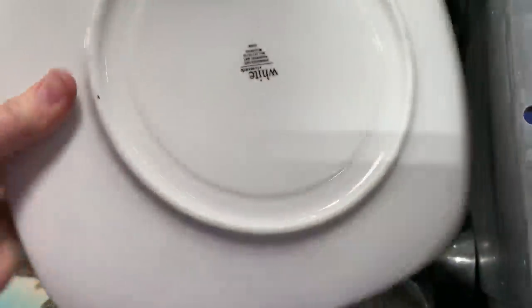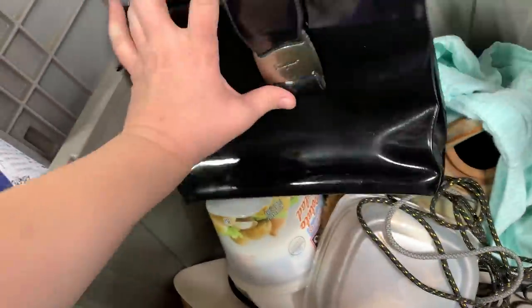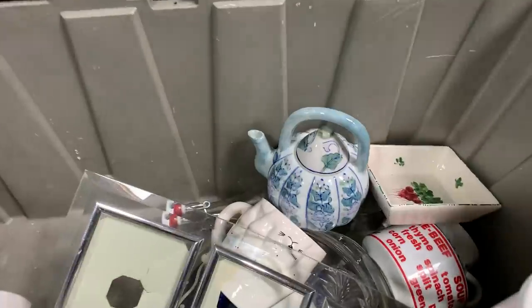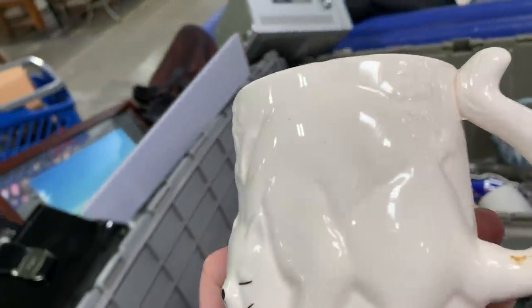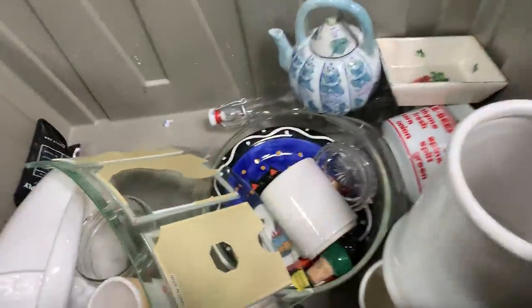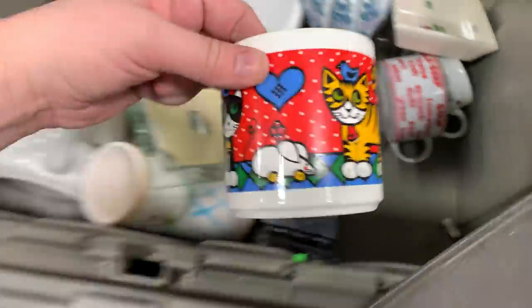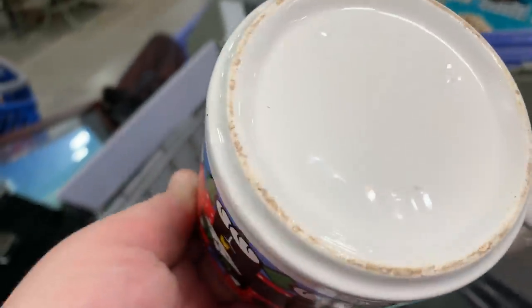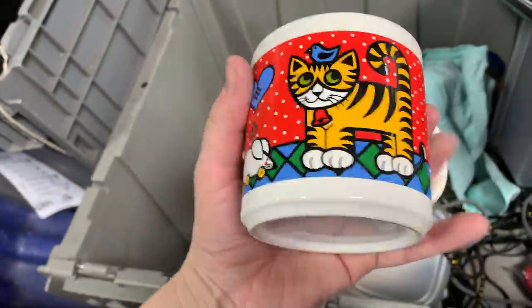Some nice plates too - just some white plates. A little purse. Cute little teapot. How's that chip? Moving the bin again. That's cute. Maiden. That's adorable.